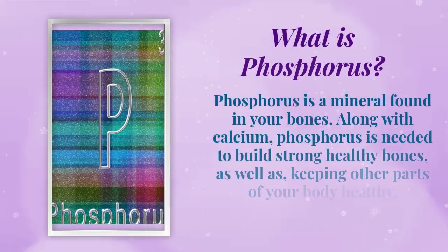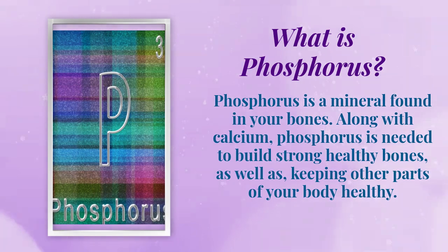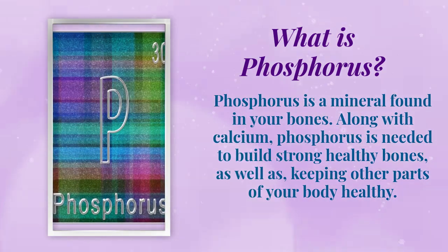What is phosphorus? Phosphorus is a mineral found in your bones. Along with calcium, phosphorus is needed to build strong, healthy bones, as well as keeping other parts of your body healthy.